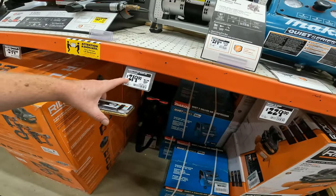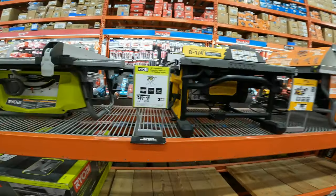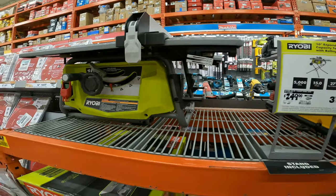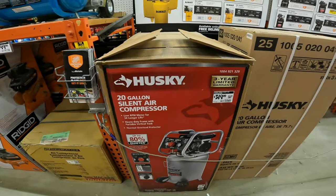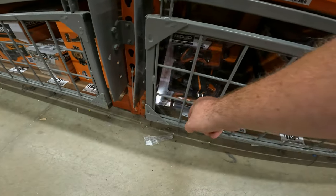$239 to $219 on the 4.5-gallon silent air compressor by Husky. 10-inch expanded capacity table saw with rolling stand, $249 from $329. $30 off the 20-gallon silent air compressor by Husky. There's also a flashlight that looks like a drill — was $30, now $9.99.